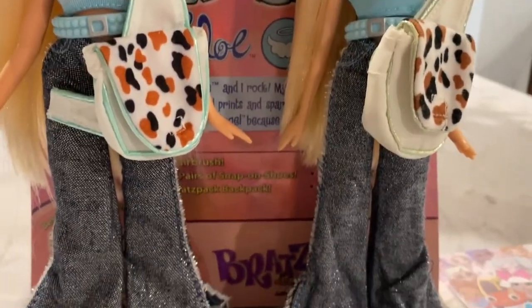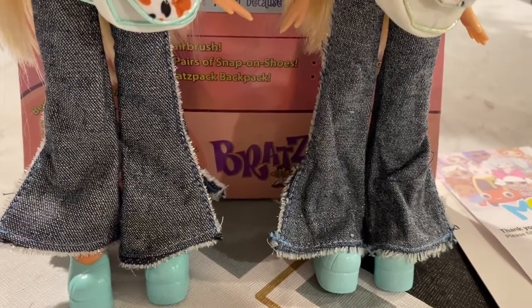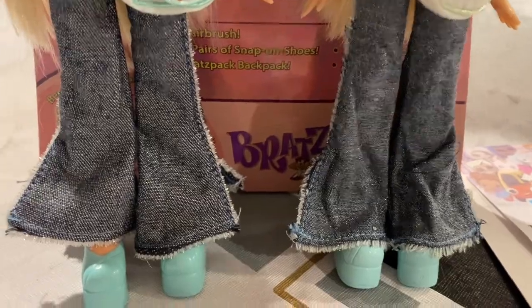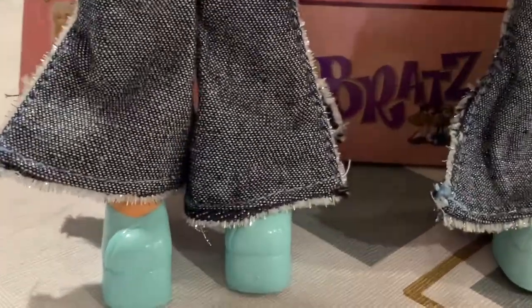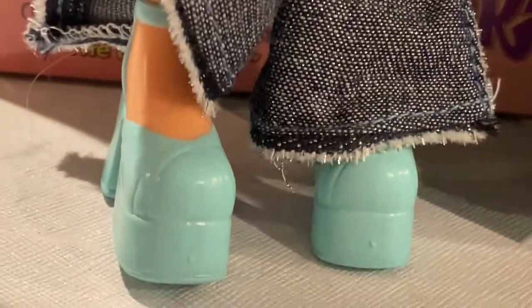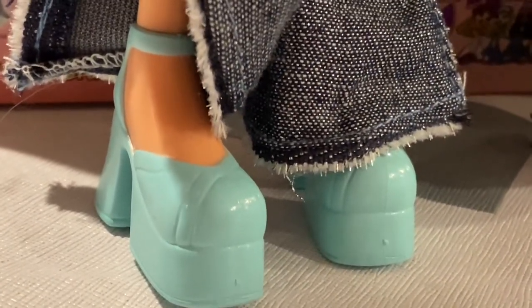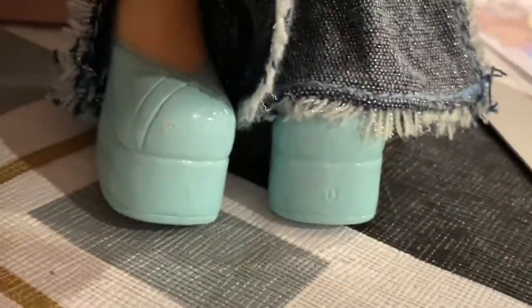Their jeans are pretty much the same thing — it just feels a little bit different, but besides that it's the same. Their shoes are a platform heel, very early 2000s and late 90s, and they're blue. It's basically the same thing. The original doll's shoe is just probably a little bit lighter, but that's it.